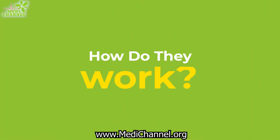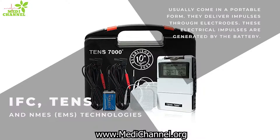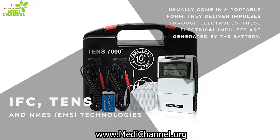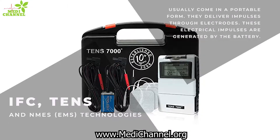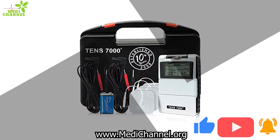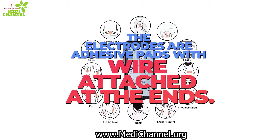How do they work? IFC, TENS, and NMES technologies and home-based innovations usually come in a portable form. They deliver their impulses through electrodes. These electrical impulses are generated by the battery. The electrodes are adhesive pads with wires attached at the ends.